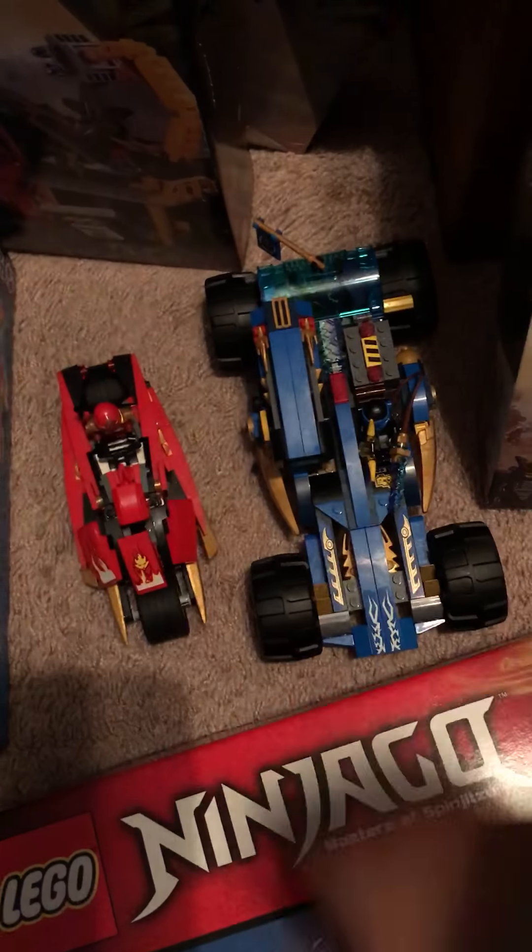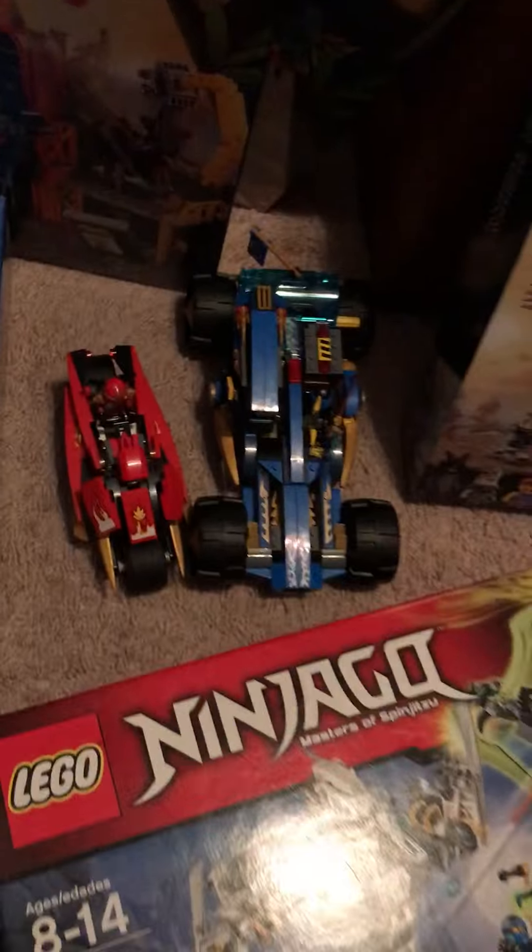These two I just finished building. They're going to be used in my movie because I use all this stuff for that. But yeah, that's pretty much it.